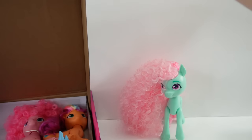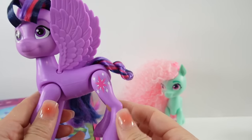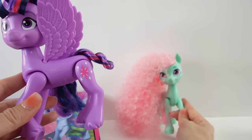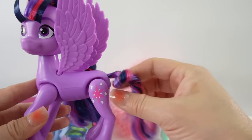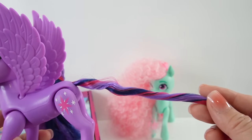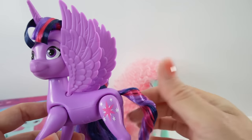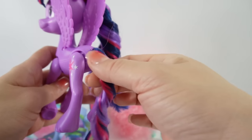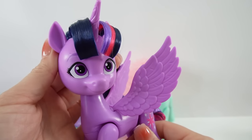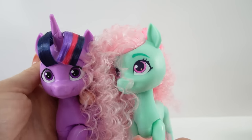Next we have Twilight Sparkle! Her cutie mark is on her left side — Minty's is on the right — and it is really big so you can clearly see it. Let's unravel the tail: it has all three colors — purple, dark blue, and magenta. Her face is lovely, with eyes that are a different shape from Minty's and painted purple.